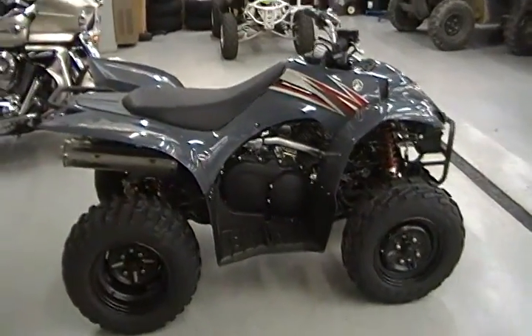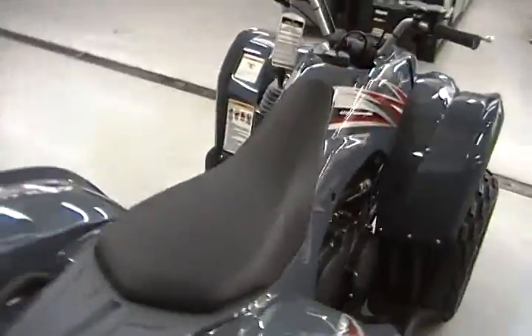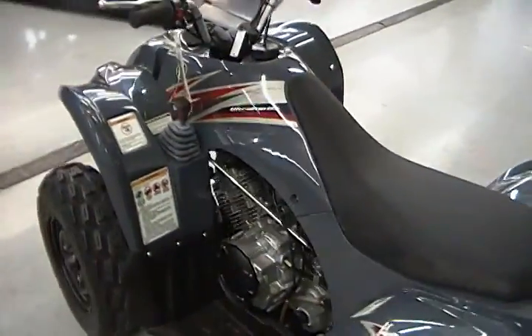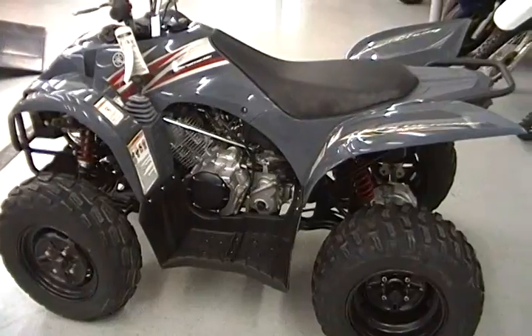This is a 2008 Yamaha Wolverine 350. It is a single cylinder, 350cc four stroke power plant, fully automatic. It's actually outfitted with Yamaha's Ultramatic transmission, which assists on downhill descents.